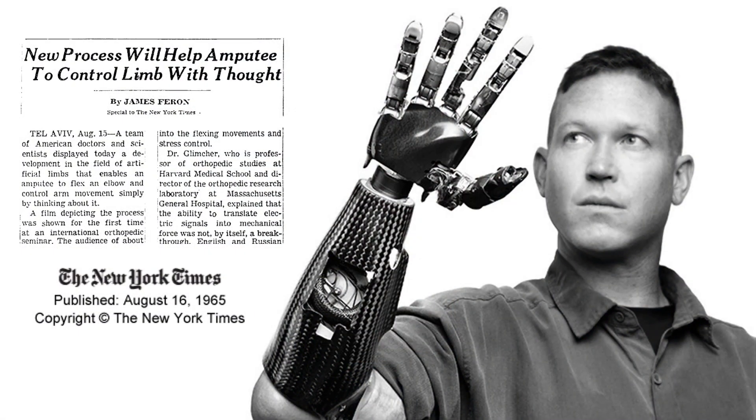Which brings us to the second thing our arm is not: a bionic arm. I did get a myoelectric arm at Walter Reed, wearing it for weeks before I tried that hook, and even ended up being an engineer and the first test pilot of the DARPA arm.